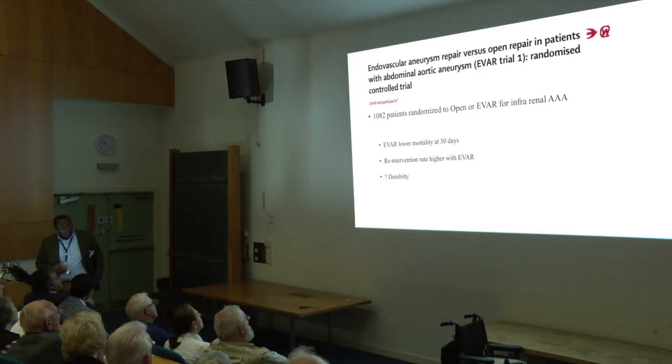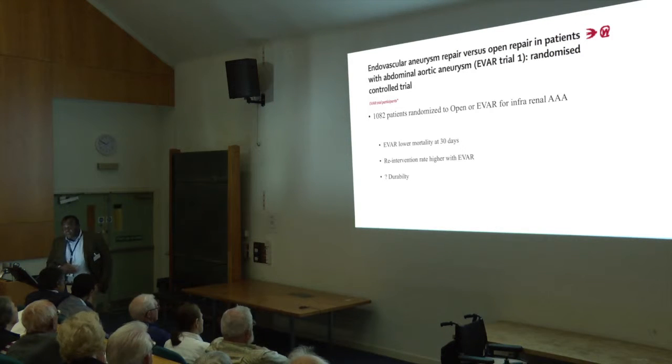One thing that did show was that after putting these stents into people, there was a reasonable chance that you'd have to go back in to deal with problems that may have arisen. So it wasn't as durable as an open repair, but you had to survive the open repair in the first place.